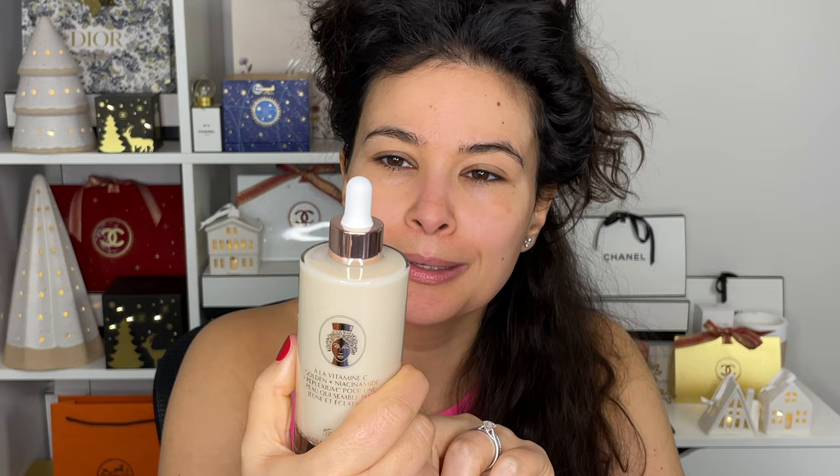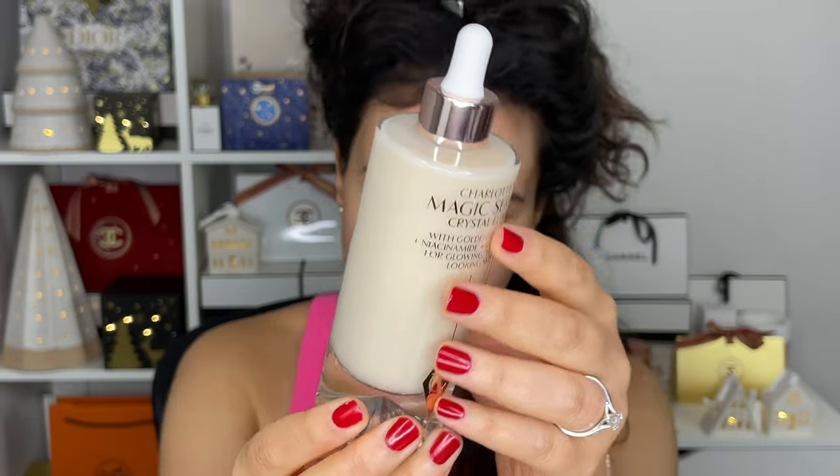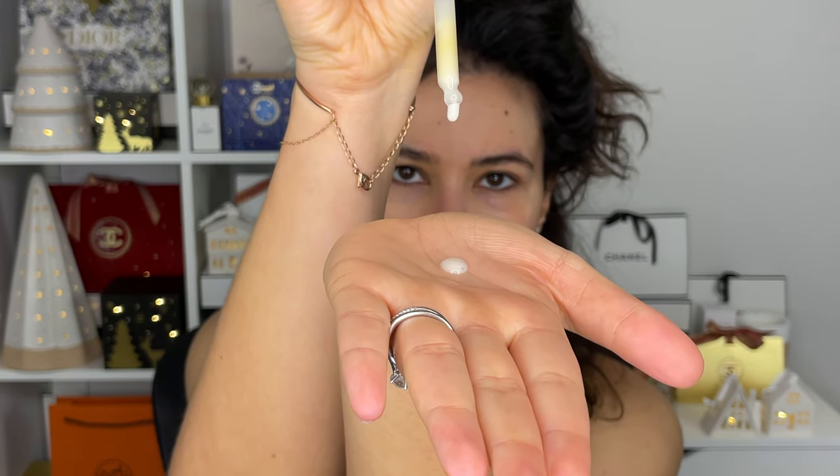So let's go ahead and start with the Charlotte's Magic Serum Crystal Elixir. I haven't tried this yet, but someone in the comments said that this is their Holy Grail serum. This has niacinamide, vitamin C, and hyaluronic acid as well, and it has a milky texture. You can see it's fluid and milky. It doesn't really have much of a scent — it smells like a cosmetic but not like perfume. It feels nice, it's just going into the skin very quickly, and it's supposed to give you instantly youthful skin.